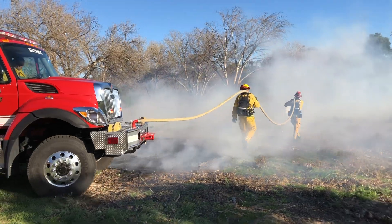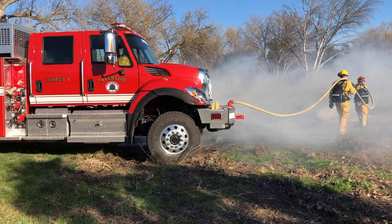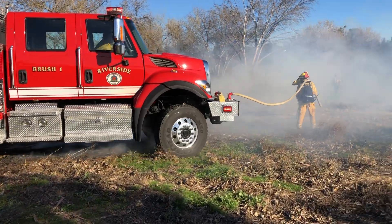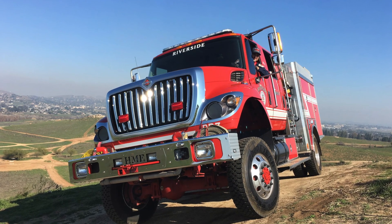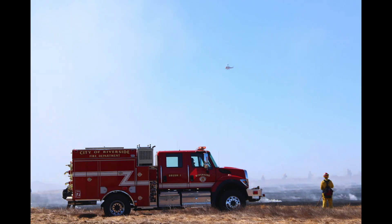This apparatus is very useful here in the City of Riverside and throughout the state. One of the benefits of a Type 3 engine is this high ground clearance. This vehicle is also four-wheel drive, which can go into areas that other engines — Type 1's — are not able to access.